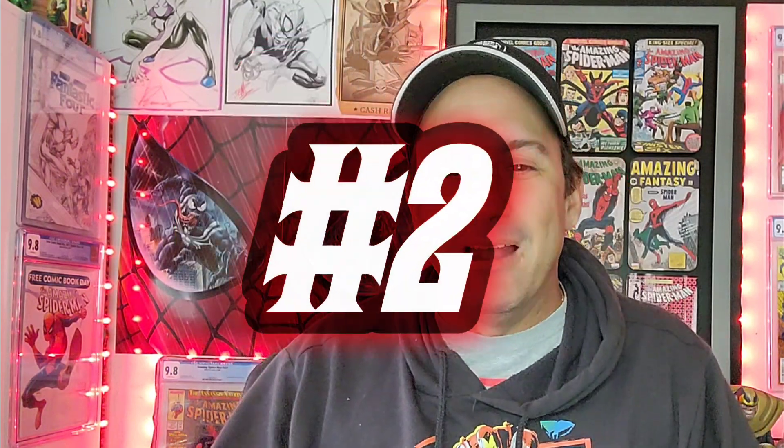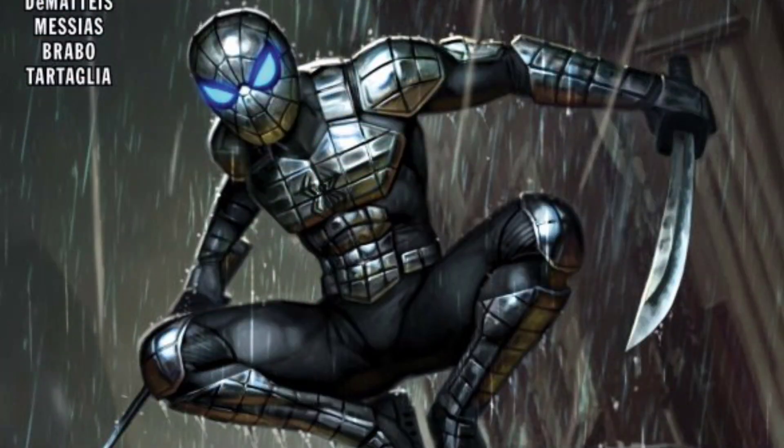Coming in at number two - I love this one. It may not be the best or sexiest cover but I thought it was so awesome. Spider-Man: The Lost Hunt issue five, Ryan Brown main cover. We get to see Spider-Man in the spider armor on a lamp post with two huge machetes in his hands, glowing blue eyes - looks like he's going to take down Kraven the Hunter or Gregor, whoever's in this book. I love how it's raining and dark. It's an amazing cover in my opinion.